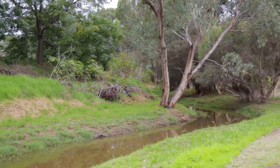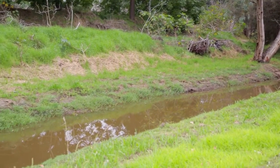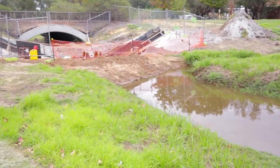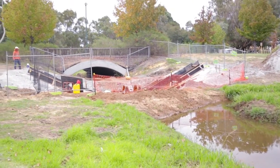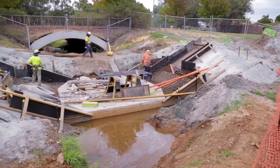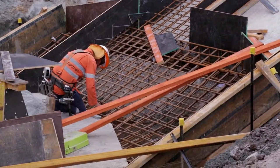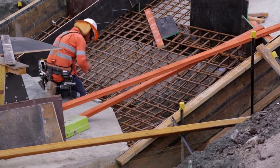This project relies on what we call a treatment train approach. The first stage is to get the water from the Bayswater Brook into the Bird Sanctuary. We do that through this weir. 200 litres per second of water is diverted from the weir into the gross pollutant trap. From there a further 50 litres per second moves into the wetland and the rest of the water moves back into the main drain.